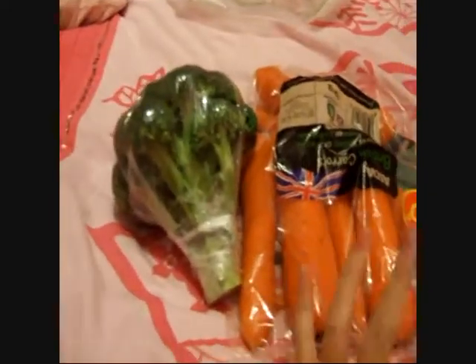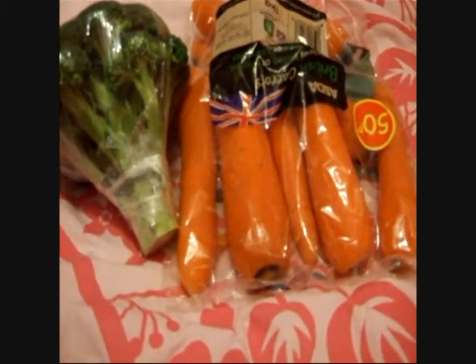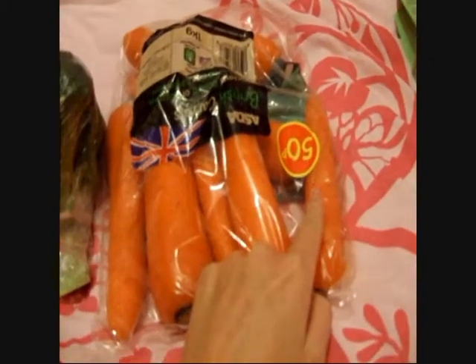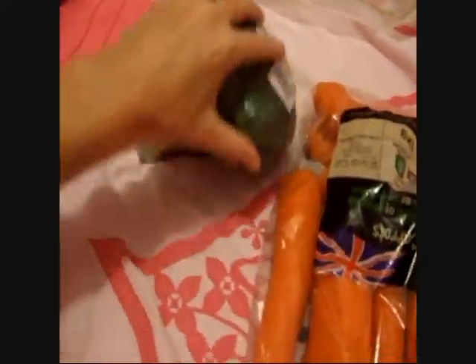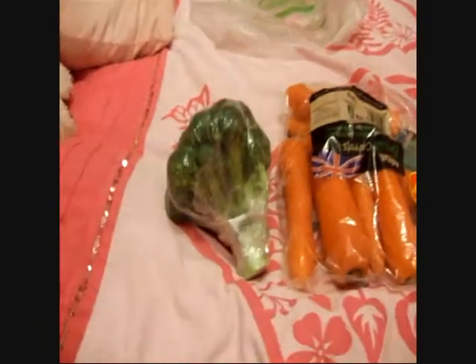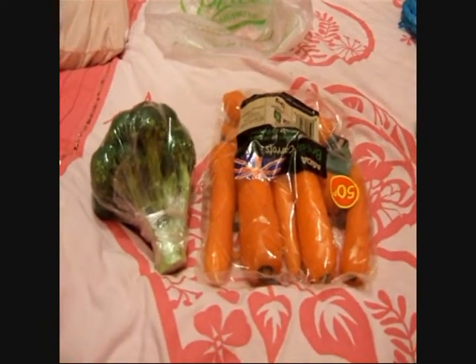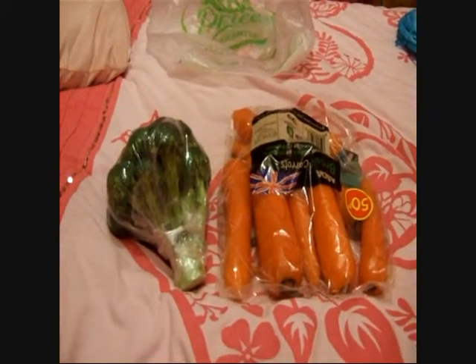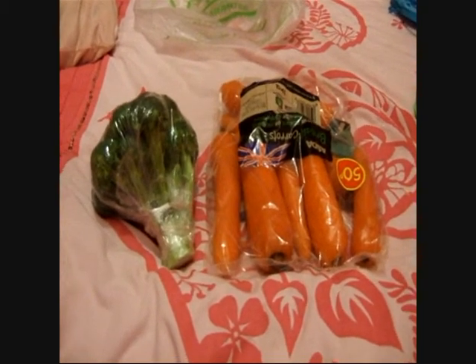I'm going to start off with the boring stuff. 50p broccoli, 50p carrots. Last time I bought a bigger bag and didn't use them all and they went mouldy, so I bought a smaller bag. Just a big bit of broccoli — good for vitamin C. I also bought them some celery but that's in the fridge. I might do a preparing salad video because it was requested. That's the veggies I bought them.